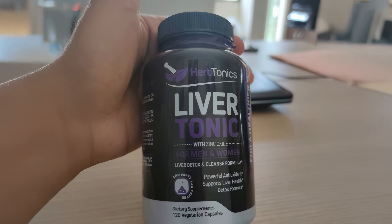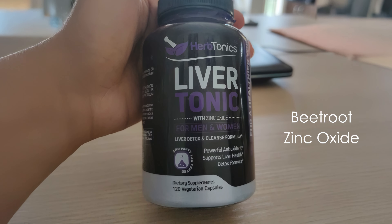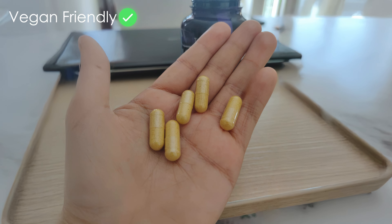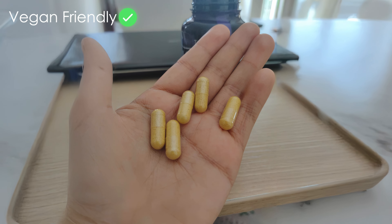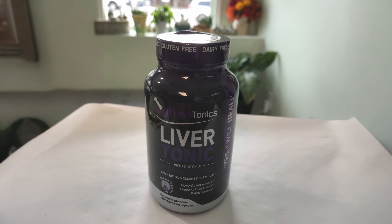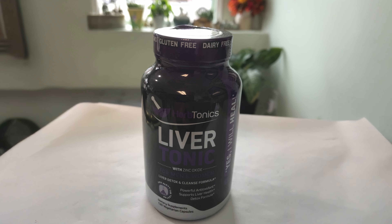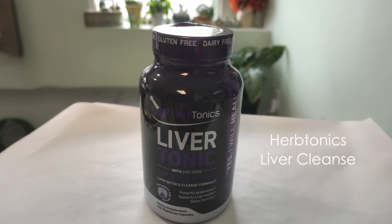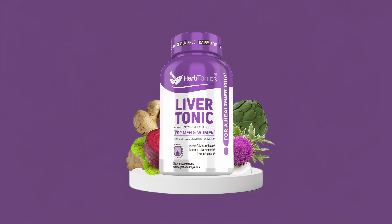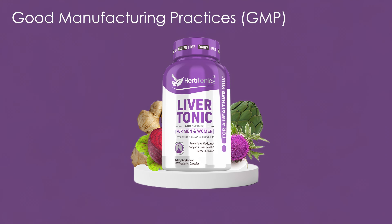The supplement also includes beetroot and zinc oxide, which may aid in combating fat accumulation in the liver. This vegan-friendly product comes in capsule form, making it easy to incorporate into daily routines. While scientific evidence supporting the efficacy of liver detox supplements is limited, Herbtonics Liver Cleanse uses ingredients with historical links to liver health. The product is manufactured in the USA, adhering to good manufacturing practices standards.